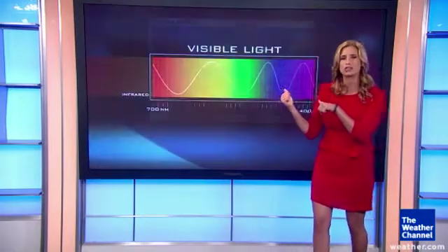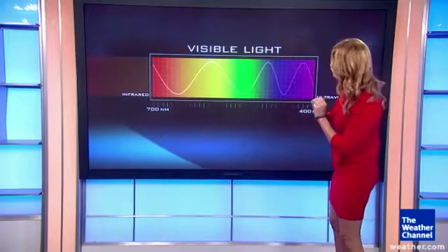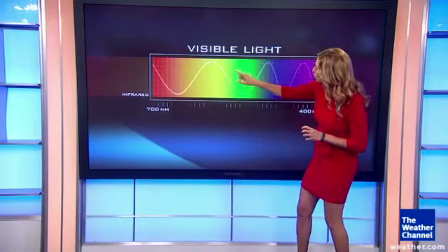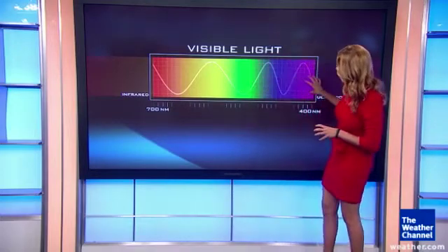So how exactly does this work? Here is that spectrum — ROY G BIV: red, orange, yellow, green, all the way to blue and violet.